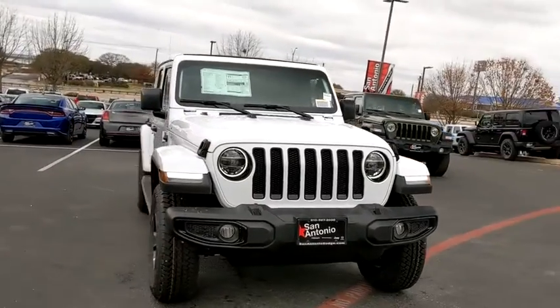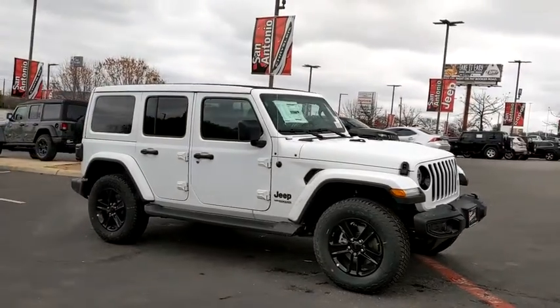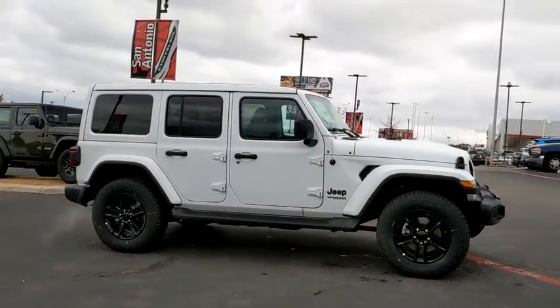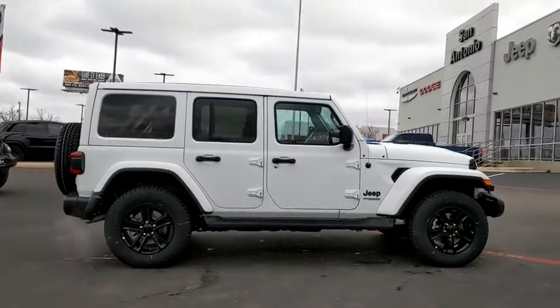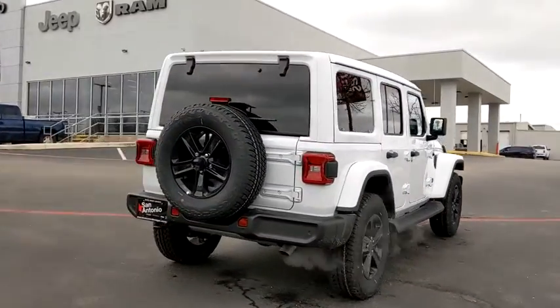Looking for the right vehicle? Check out the 2021 Jeep Wrangler. Few vehicles are better off-road than a Jeep Wrangler. This is the one that started it all, traceable to the original Jeep — the Wrangler is the very symbol of off-road capability.